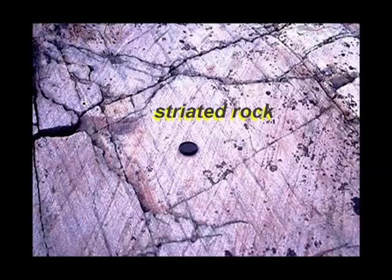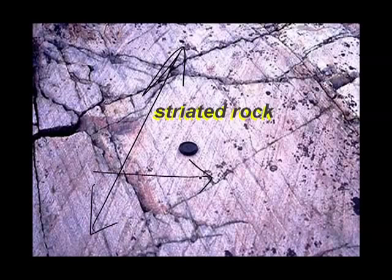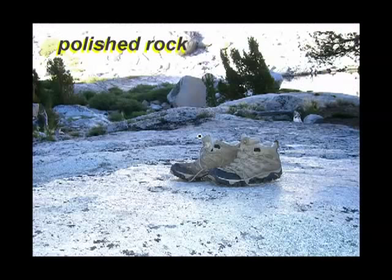Here we have some striated rock. We know that ice has gone over this rock — you can see the scratches and even tell the direction in which the ice flowed. I can't tell if it went that way or this way, but I know it didn't go that way. All of these scratches are called striations. Ice can even polish the rock smooth.